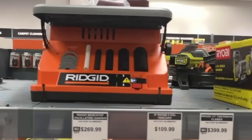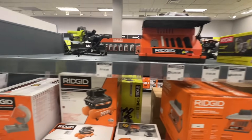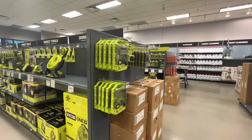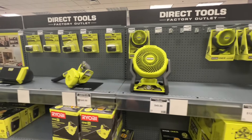Now look at this — RIDGID here. The prices, they're not always great. That's why you want to like and subscribe so you can tell which ones are the good prices, which ones are the great prices, and which ones you kind of want to avoid. Like that standard — that's an avoid price. Don't buy that here. Just because it's an outlet doesn't mean it's always a great deal.